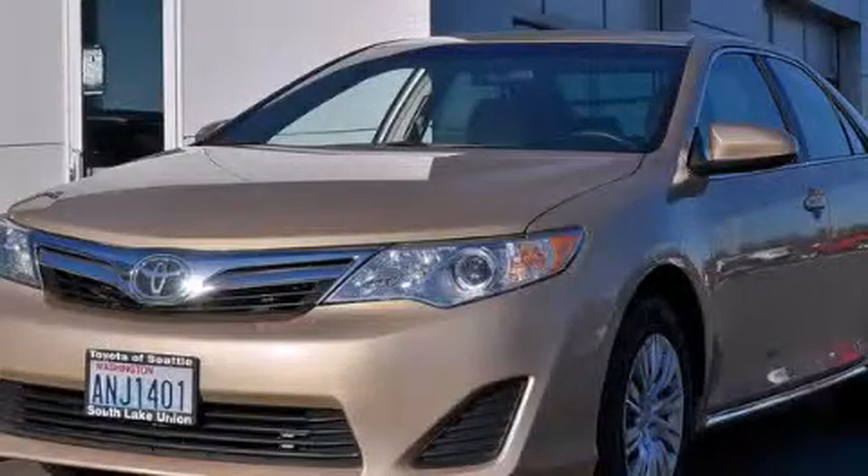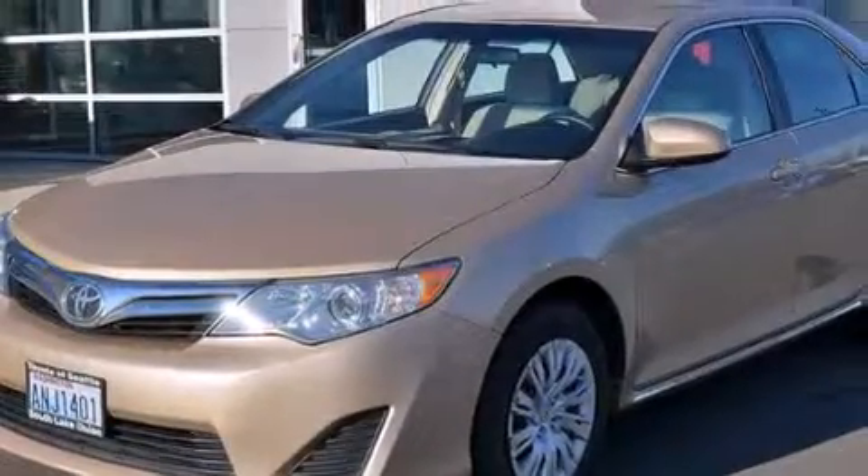This is a 2012 Toyota Camry. It has a 2.5-liter 4-cylinder engine and a 6-speed automatic transmission.